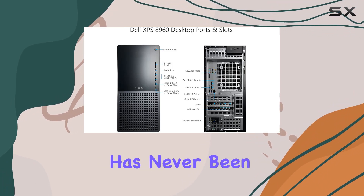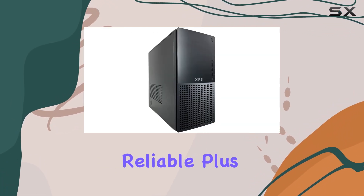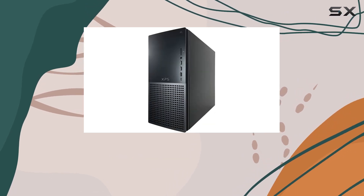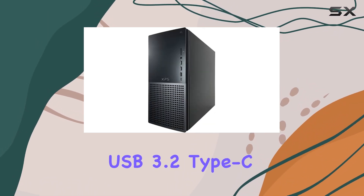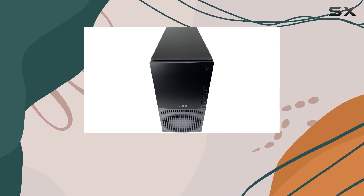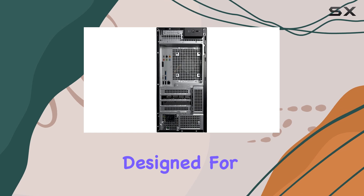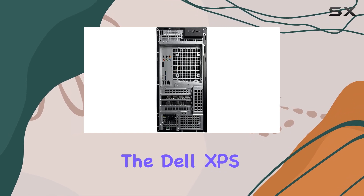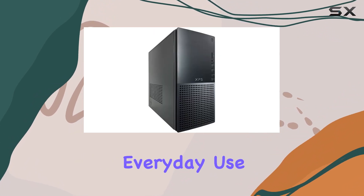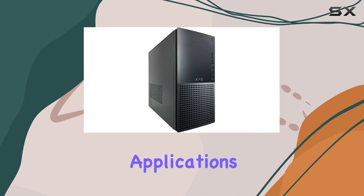Plus, with a plethora of USB ports including USB 3.2 Gen 1 and USB 3.2 Type-C, along with a convenient SD card reader, peripherals and accessories are easily accommodated. Designed for versatility, the Dell XPS 8960 tower desktop seamlessly transitions between multimedia, everyday use, and business applications.